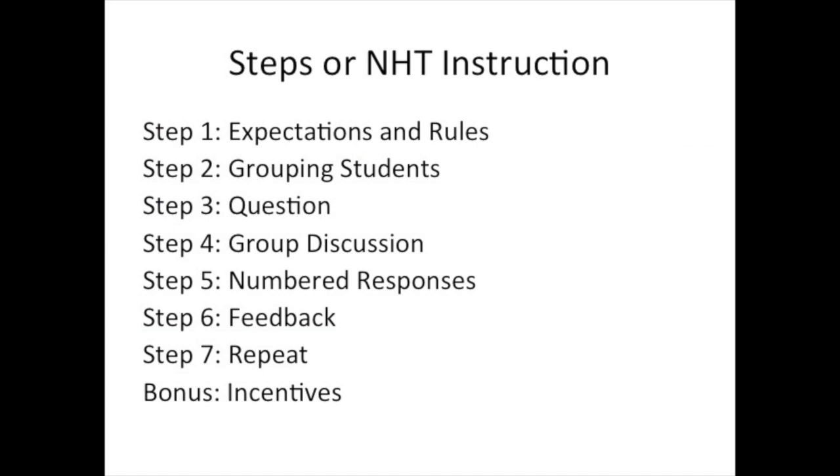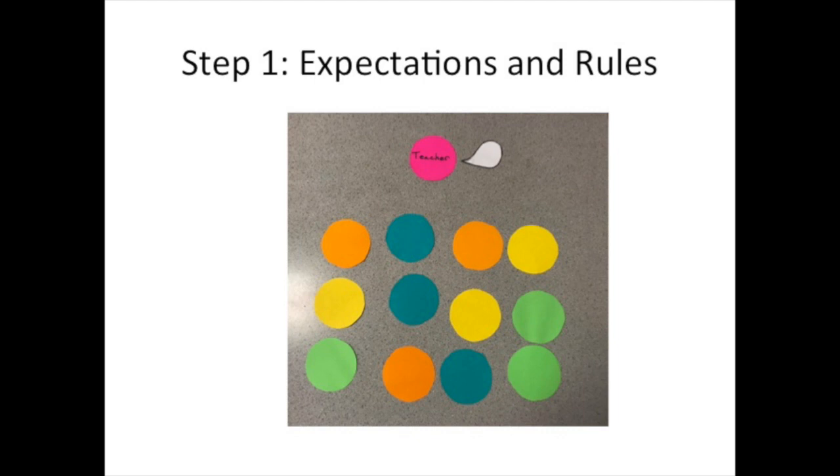There are several variations on the Heads Together technique, but they generally follow the same format. Step one is expectations and rules. The teacher must explain to the students how Heads Together works, providing clear instructions and rules as well as behavioral expectations, such as 'respect all opinions.' Providing these guidelines in advance will help students through the task and prevent off-task behavior.